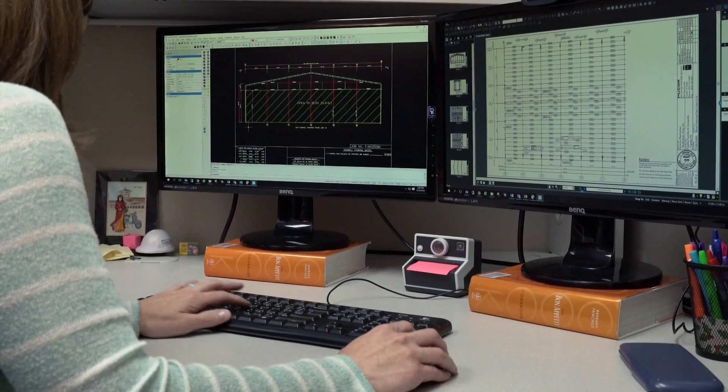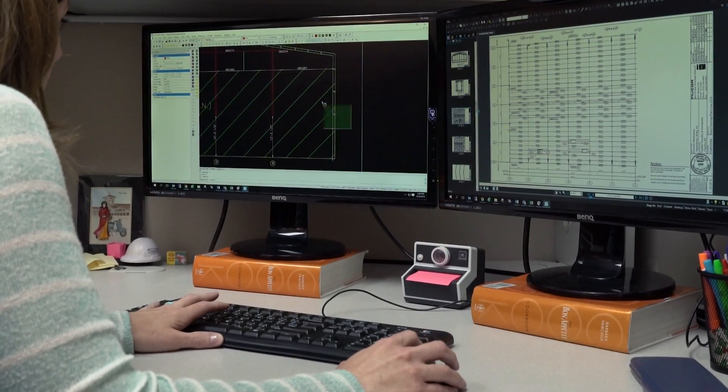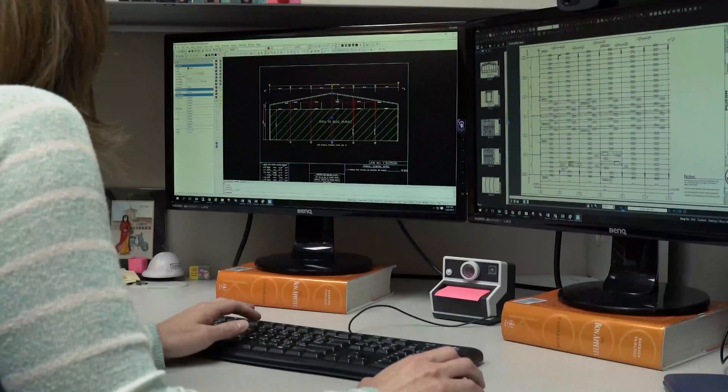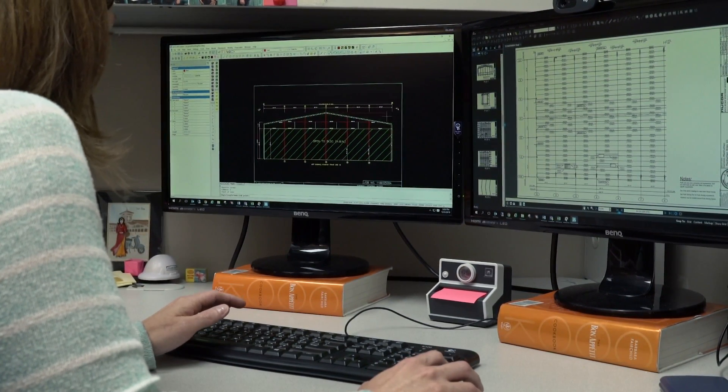We have a lot of different software we use to try and create our frames and our secondary for these projects. We do a lot of teamwork with each other where we're asking questions and trying to problem-solve as a group instead of individually. That really helps us ensure that we don't miss anything for those customers. We work with our detailing team and staff to just make sure we get great sets of plans to provide to our customers so that they can erect really strong, great buildings for their customers as well.